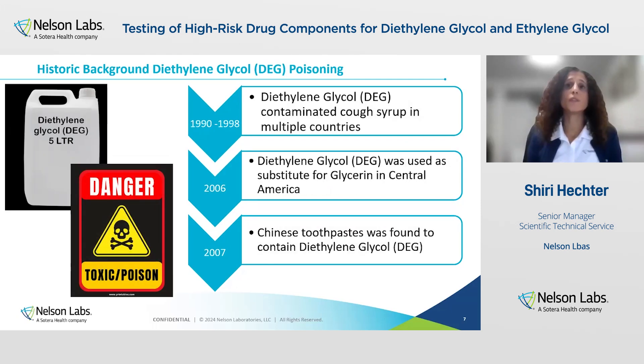Also, between 1990 and 1998, similar incidents of diethylene glycol poisoning occurred in Argentina, Bangladesh, India, and Nigeria, resulting in the deaths of 100 children. In 2006, it was found that diethylene glycol had been improperly used replacing glycerin — so instead of using glycerin, they used diethylene glycol as a raw material in a variety of sedative syrups and cough medicine. That happened in Central America.